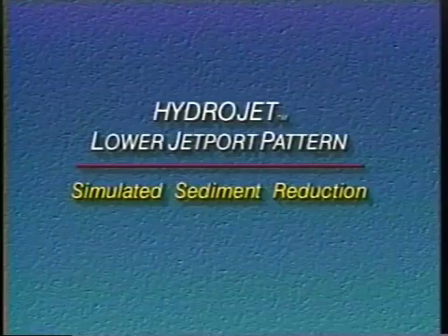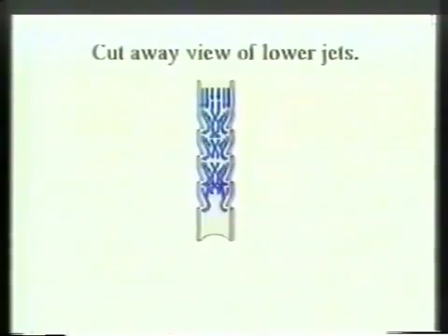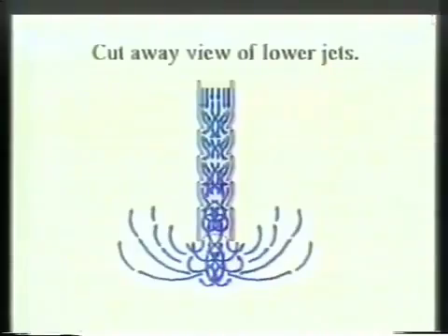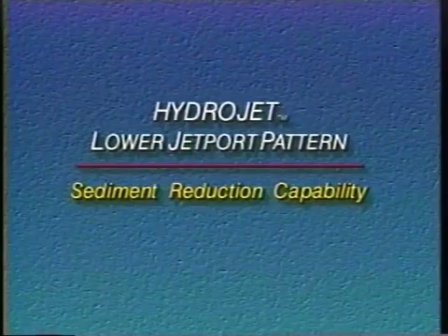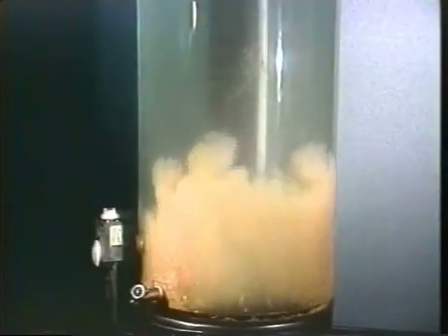Here we demonstrate the water flow in the lower jet ports. The unique design creates turbulent action inside the HydroJet tube. The result is counter-rotation of the water entering the tank. This helps clean sediment from the entire tank bottom. The counter-rotation and turbulence put sediment into suspension.